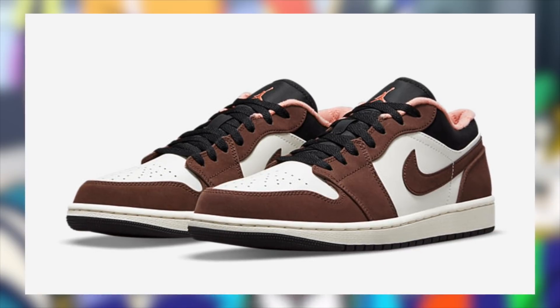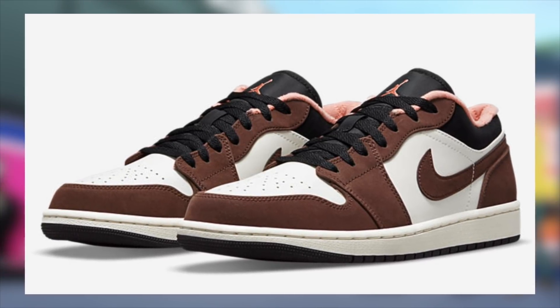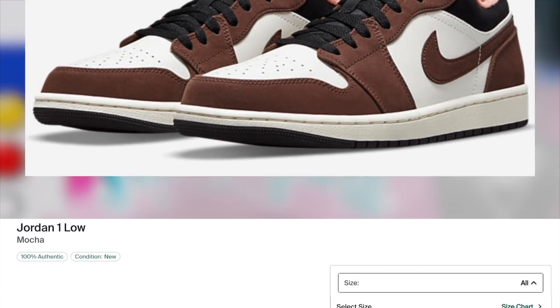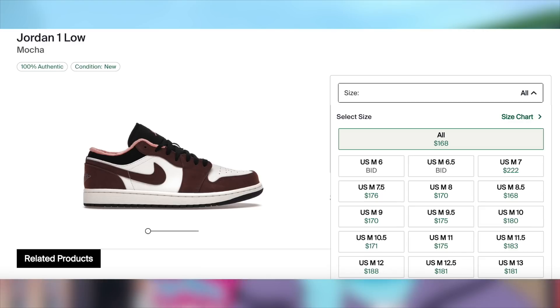Also on the 19th, the Jordan 1 Low Light Chocolate will be releasing on the Nike app for $110. These appear to have really solid demand at the moment. In fact, I am expecting these to remain profitable with a decent to good margin.